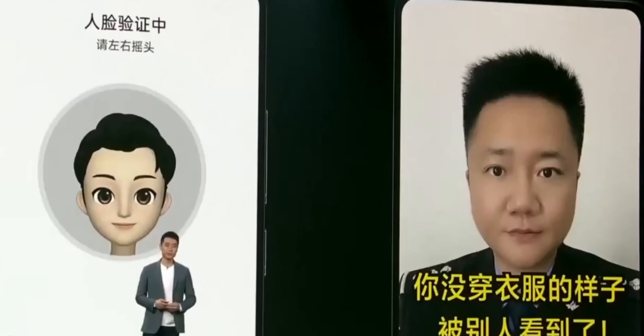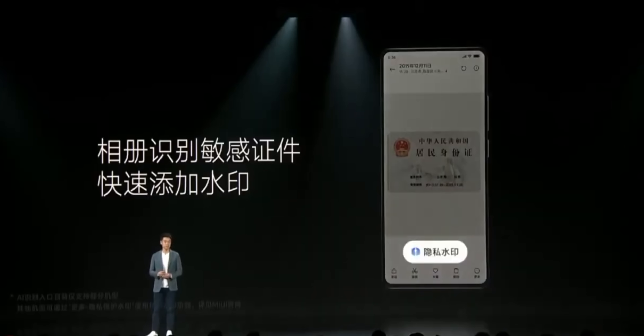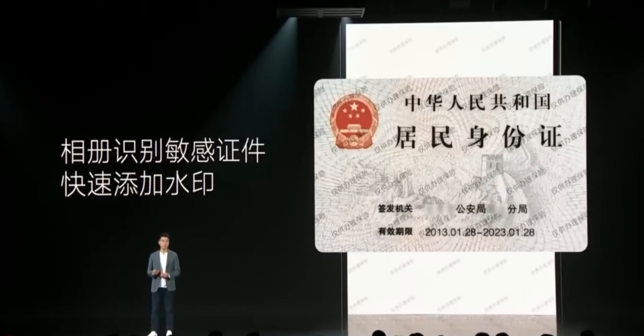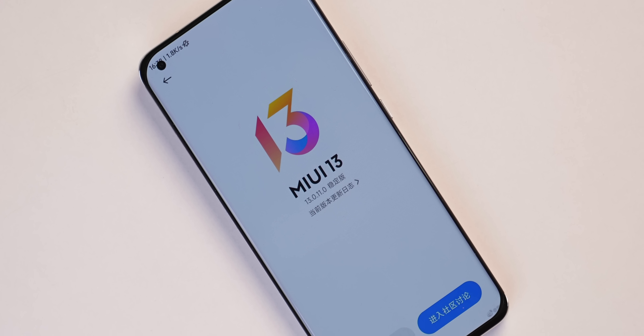Coming to privacy features in MIUI 13: first, MIUI 13 changes face unlock to essentially body unlock — it will scan the face along with the upper body to make sure that people with a similar face can't unlock your phone, since their bodies are likely different. MIUI 13 also has a new feature where you can scan your IDs and put a watermark on them, so when you share your ID with someone it's not misused. There's also a new system-level anti-fraud feature that warns users when they get a fraud call or when they're installing a malware app. I'm not sure if these features will come to MIUI 13 globally, but they're interesting.